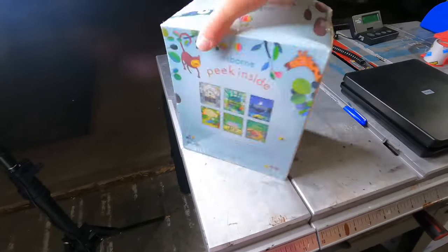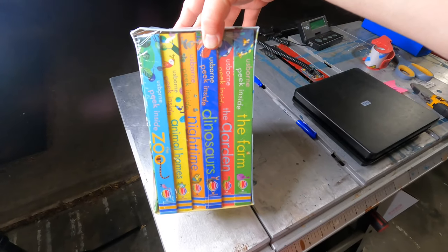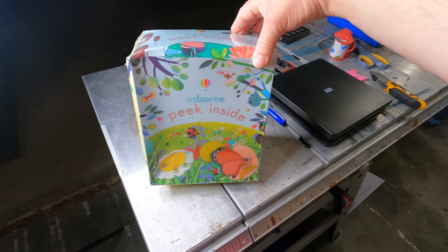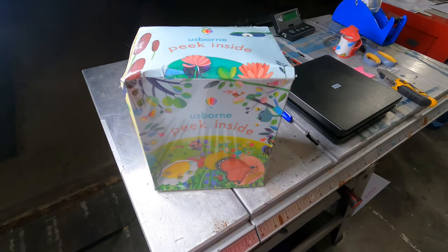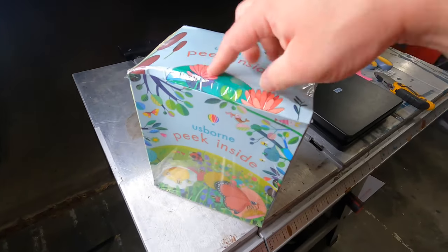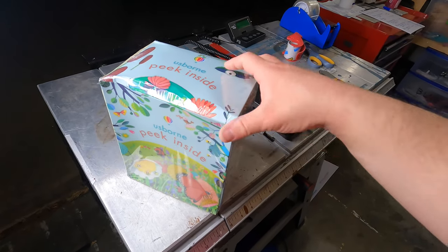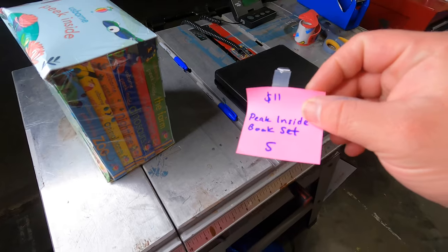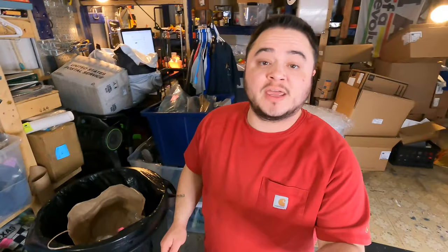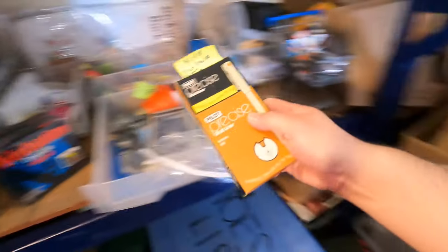New, sealed in the plastic — a six-book box set. Because of crinkling with the cardboard the box was too big, so I listed it on both Amazon in used like-new condition and on eBay as well. Cost of goods: $11 at Goodwill. This one sold on eBay for $40 plus shipping.